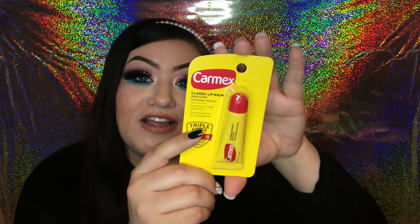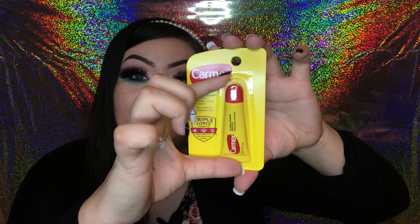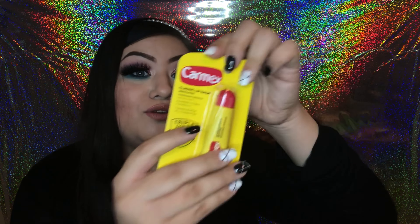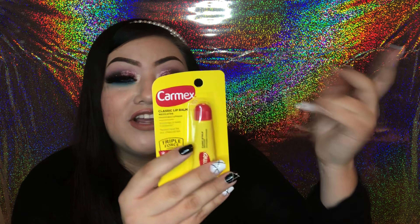Next I found Carmex — I love Carmex for my lips, so I was really excited to find this at the Dollar Tree. It's the full size of Carmex and this is a legit brand. Usually I find a generic Carmex-type brand, so I was really excited to find the real thing.